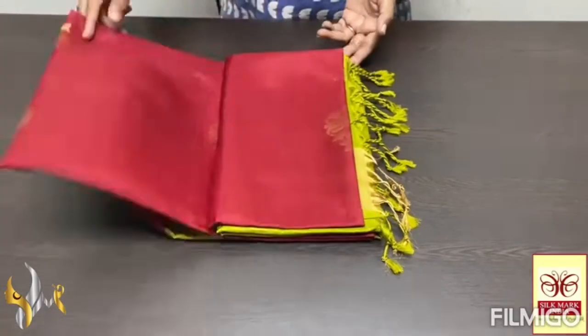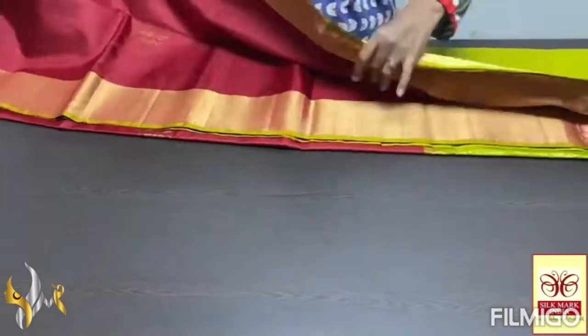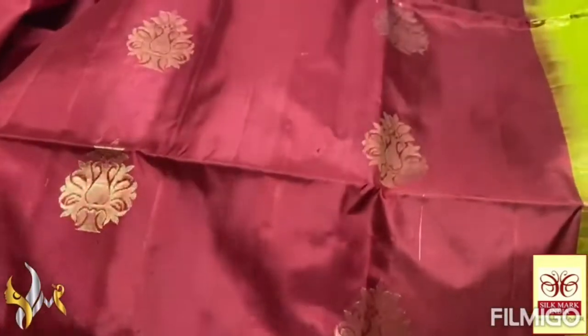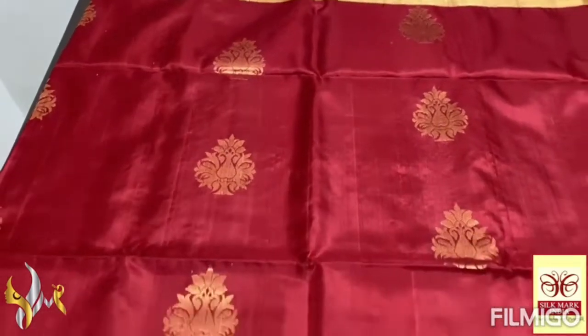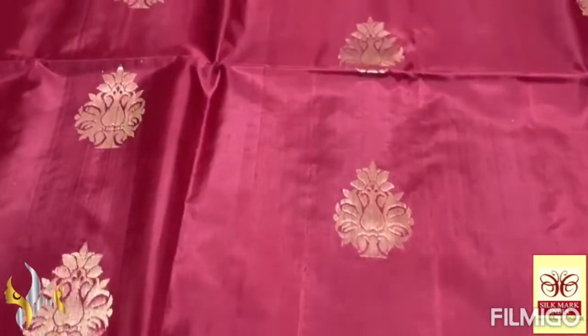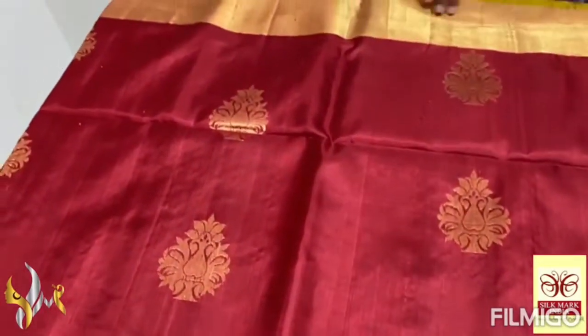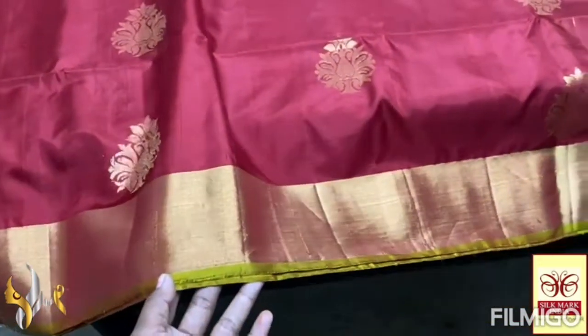Pure Kanjaburam Soft Silk Sari, WIB — the Borda and Butta collection in gold jelly work. Very elegant combo here — beautiful dark brown color, mild maroon-brown. Beautiful color with gold jelly work buttas. Completely hand-crafted weaving, beautiful one, with a 4-inch jelly border and gold jelly used for the borders also.